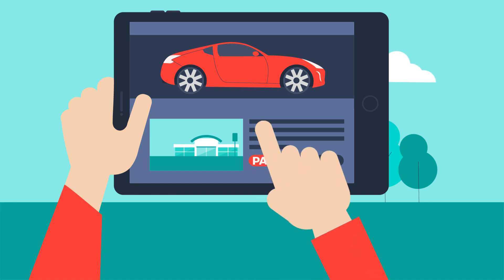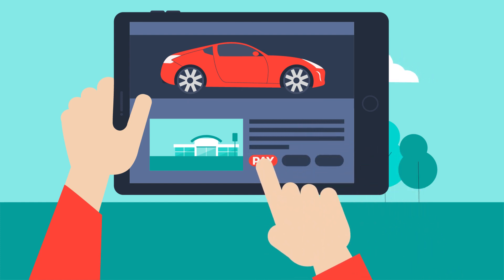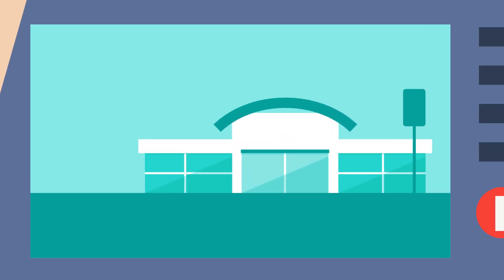The contract can be settled at any time, usually without you having to pay any fees if you decide to pay it off early, although you should always check this with the dealership you hold the finance agreement with.